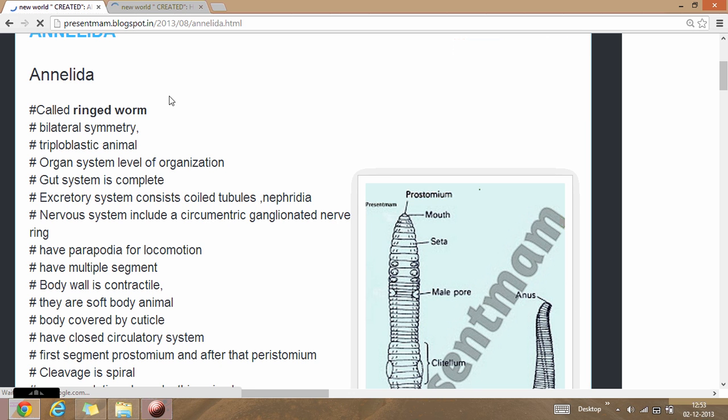Hello everybody. Today we start about Phylum Annelida. These are the four phyla which are also called ring worms, because the maximum animals in this group have ring-like structures. They have bilateral symmetry.